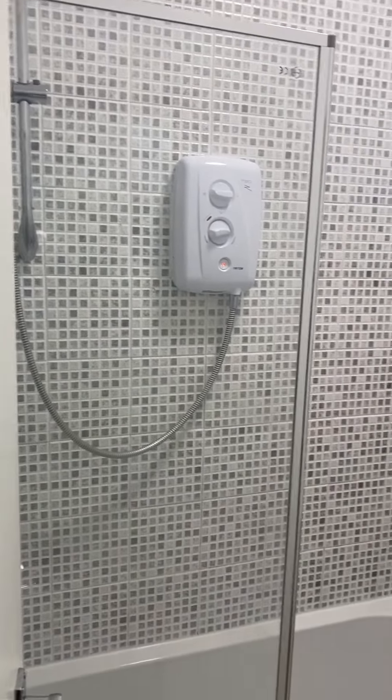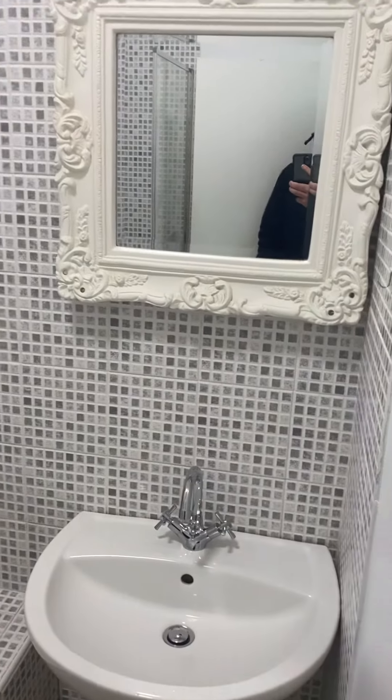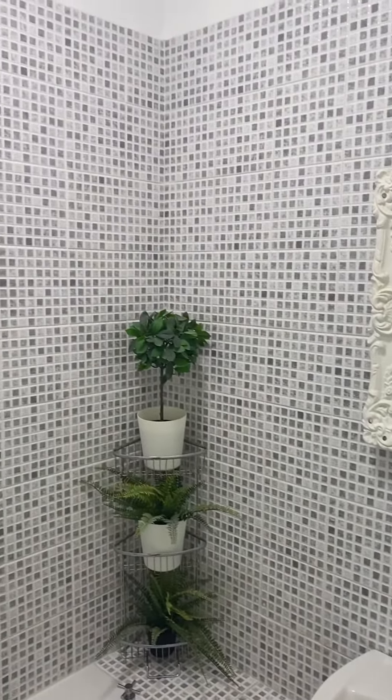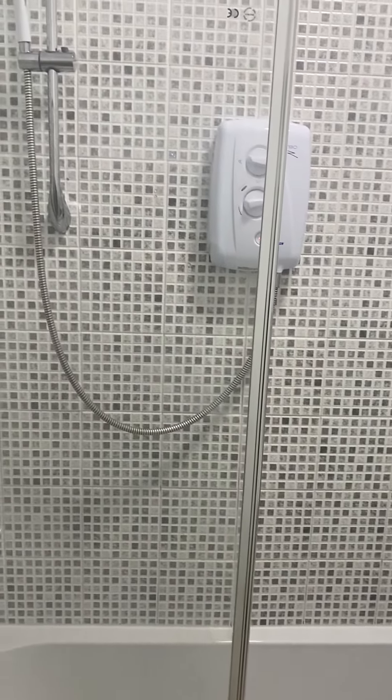We have a very modern bathroom with a sink, nicely tiled walls, a bath, and an electric shower.